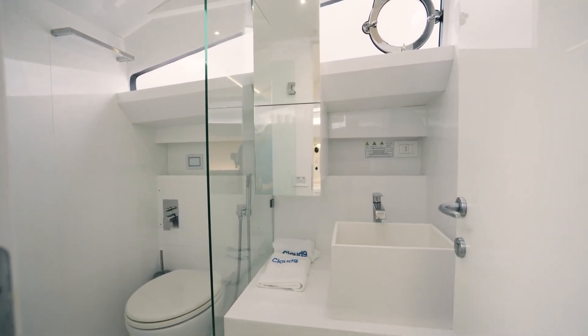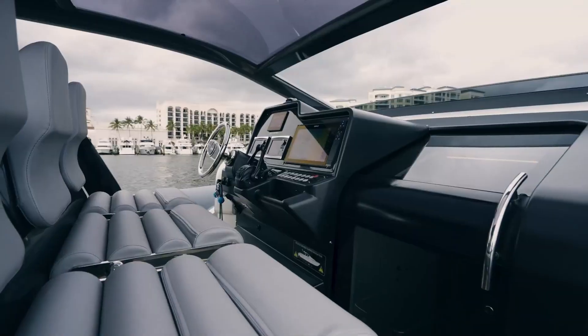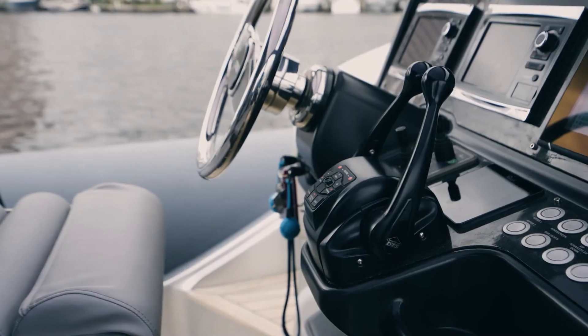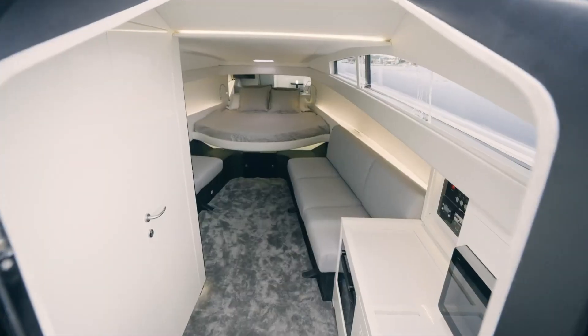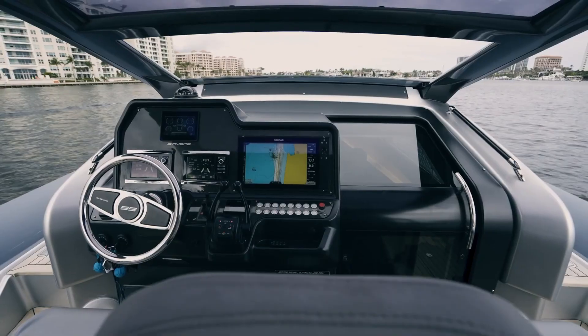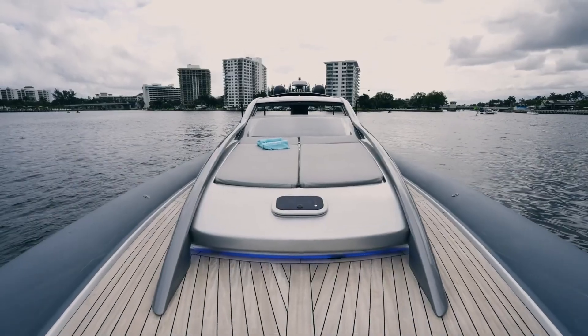What truly sets the Anvra 55 apart is its expandable deck system. At anchor, the aft platform unfolds into a 250-square-foot beach club, transforming the vessel into a private seaside retreat. Whether gliding across open water or relaxing under the sun, the Cloud 9 delivers a seamless fusion of performance engineering and refined comfort.